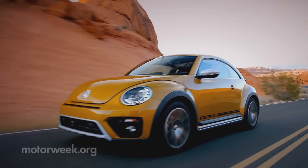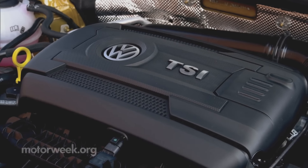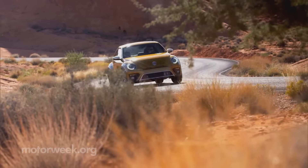No powertrain changes debut on the Dune. It's the same 1.8-liter turbo i4 here, putting out the same 170 horsepower. The only transmission is a six-speed automatic.